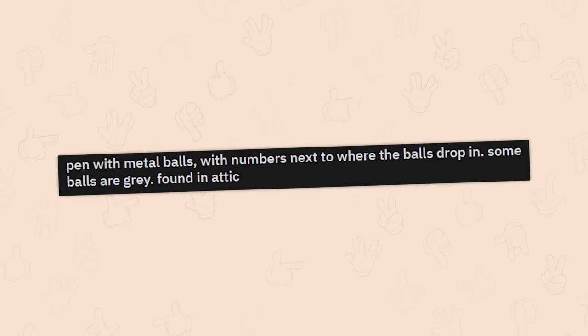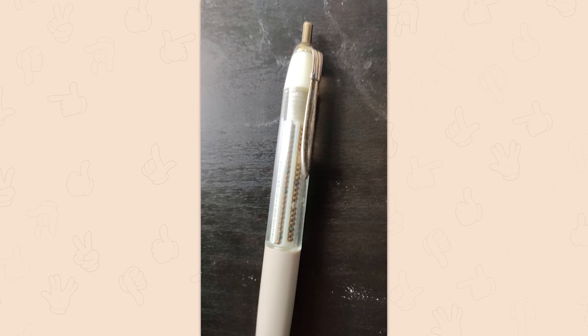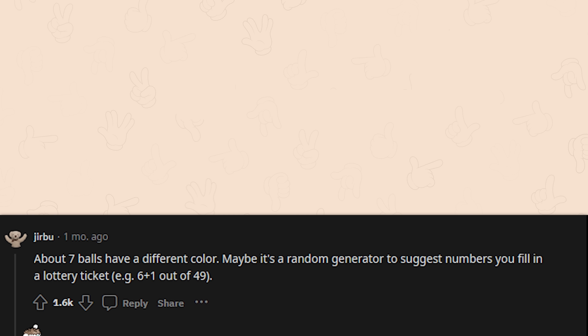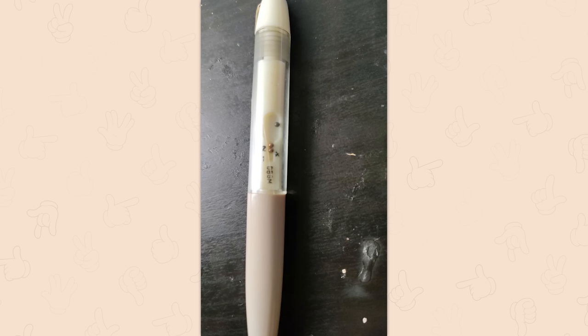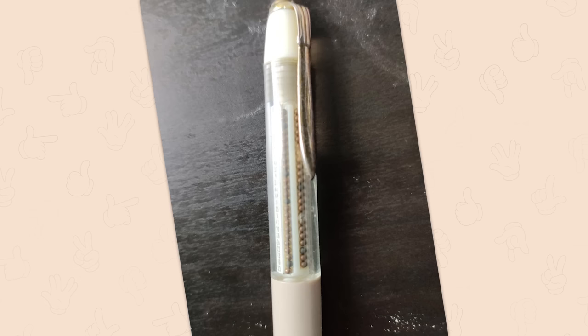A bright yellow pen with metal balls and numbers next to where the balls drop in — some balls are gray, found in an attic. Maybe it's a random generator to suggest lottery numbers. It's a lotto pen — if you point the writing end up, all the balls move to an open area, shake it, put the ballpoint down and the lottery picks show up in the window. I'm not entirely sure how random your numbers are actually going to be, but humans are notoriously bad at picking random numbers, so this is a step in the right direction.